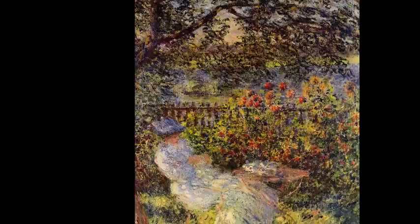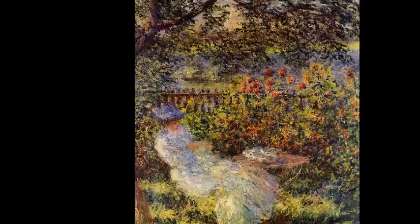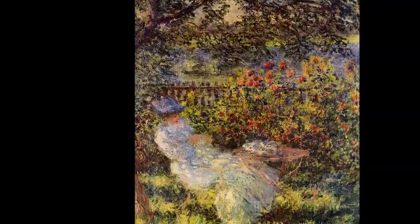Monet's style changed frequently throughout his life. Here he shows another change — this is Alice Hoschede in the Garden. Alice was his new wife, and his renewed happiness is seen in the colors he chooses. The previous three works emphasize gray, but this marks a return to bright greens, blues, and reds. Monet even focuses less on the subject in this painting than previously.